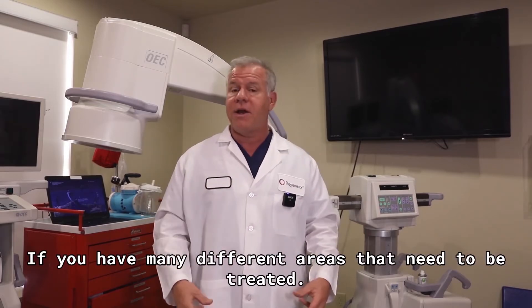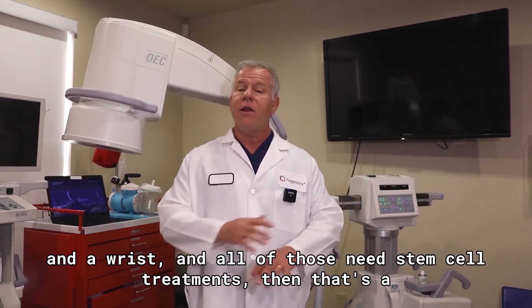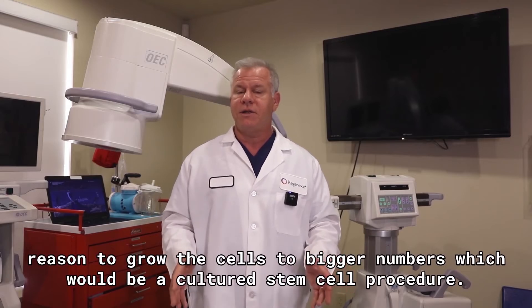If you have many different areas that need to be treated — let's say you've got a shoulder and a low back and a knee and an ankle and a wrist, and all of those need stem cell treatments — then that's a reason to grow the cells to bigger numbers, which would be a cultured stem cell procedure.